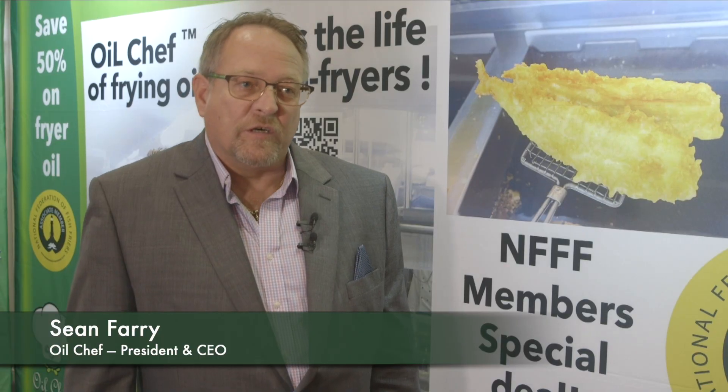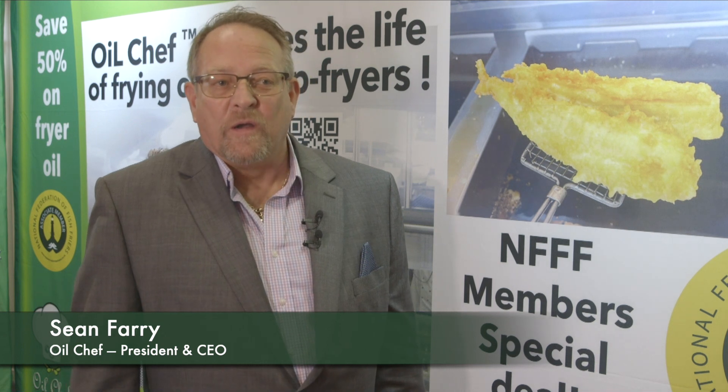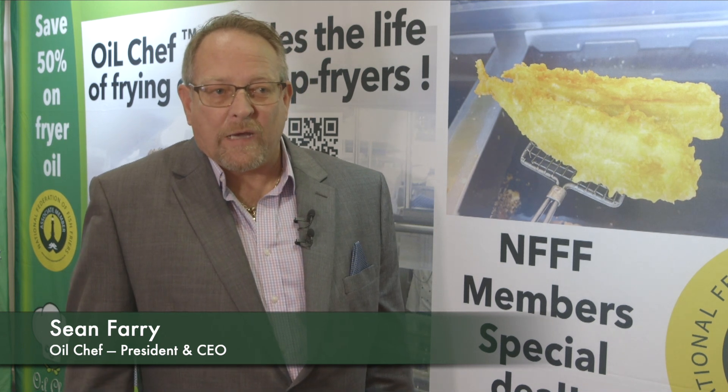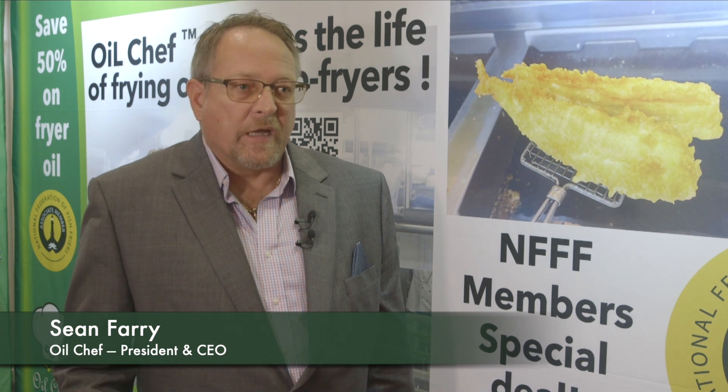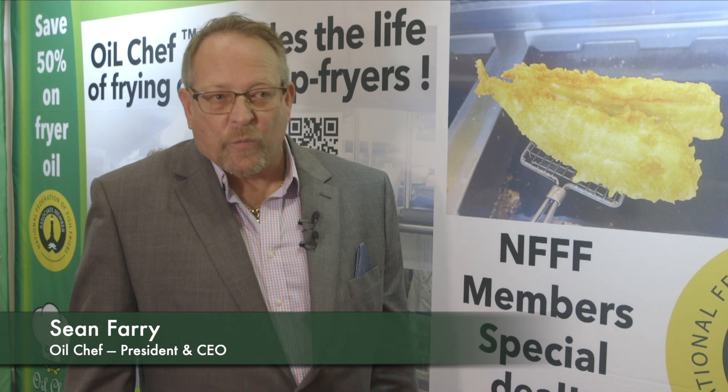I set up a company 12 years ago called Eco-Friendly Chef Corp. We saw a gap in the market — people were becoming more focused on sustainability. We had been wasting a lot over the years and we felt we could actually help people get more with less. That was one of the key reasons we set up Eco-Friendly Chef Corp.